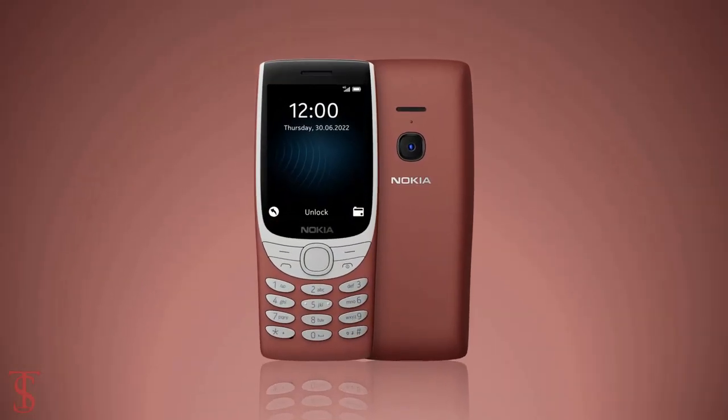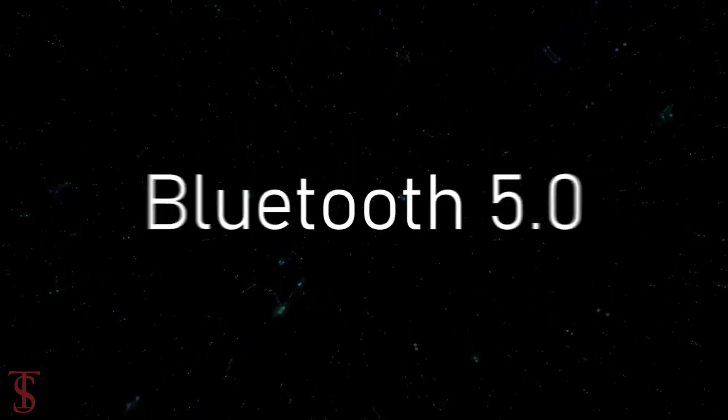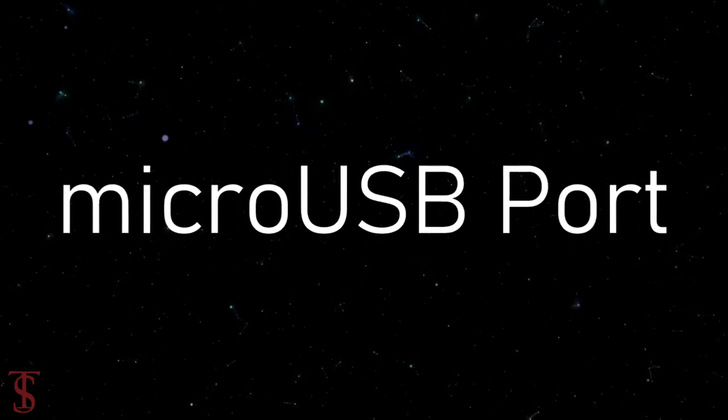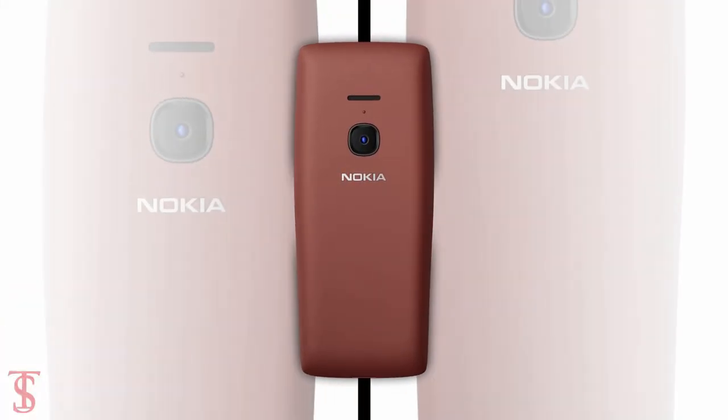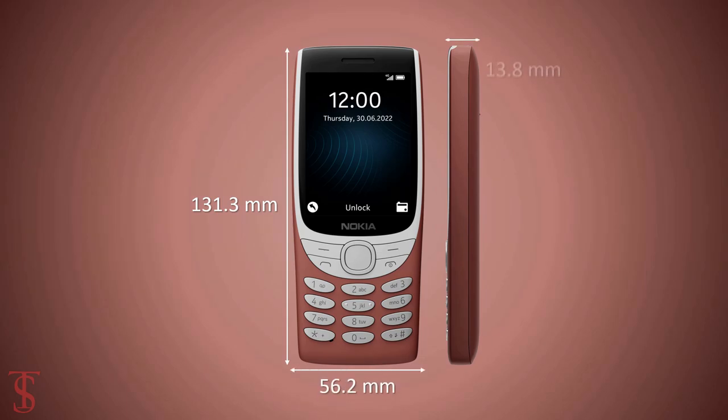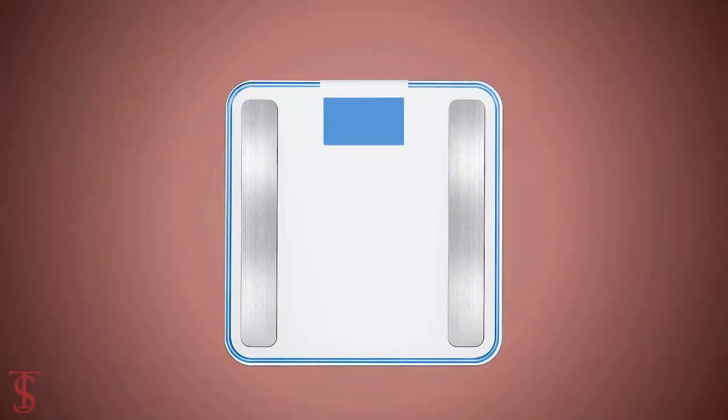The connectivity options on the phone include dual-SIM 4G, Bluetooth 5.0, a 3.5mm headphone jack, and a micro-USB charging port. The physical dimensions of the phone measure at 131.3 x 56.2 x 13.8mm and it weighs around 107 grams.